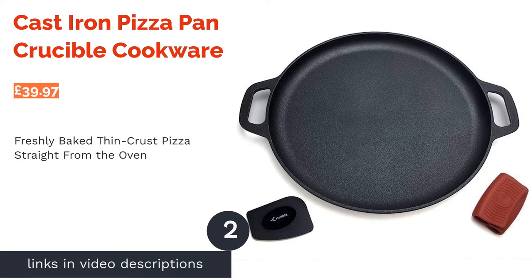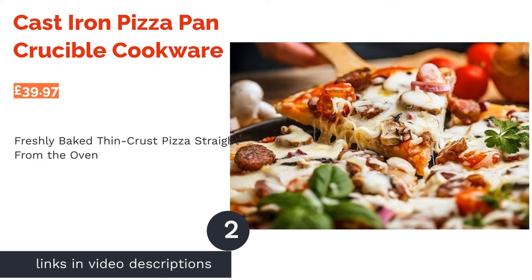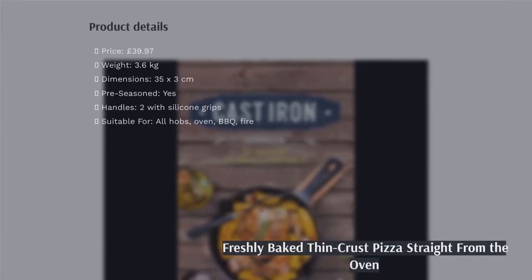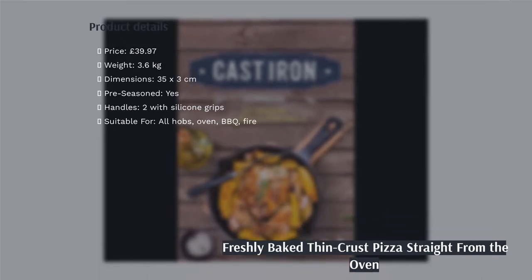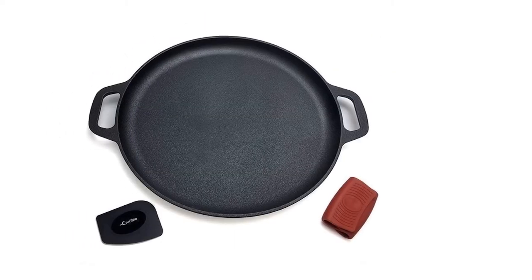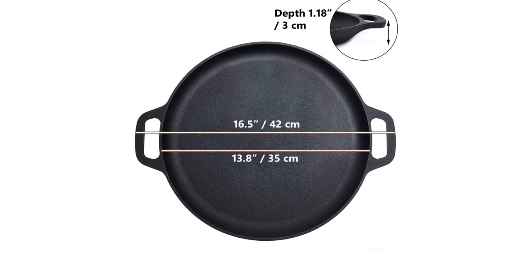The next product on our list is the cast-iron pizza pan by Crucible Cookware. Making thin-crust pizza at home is a challenge, but it will no longer be an issue thanks to this massive pan with a diameter of 35 centimeters. You can even grill many different types of food on the pan at the same time, perfect if you're the chef of the day and in charge of catering for a large family or group.